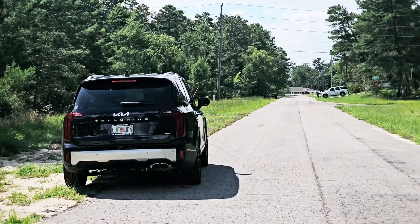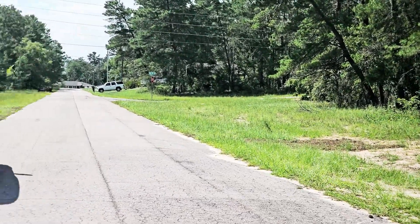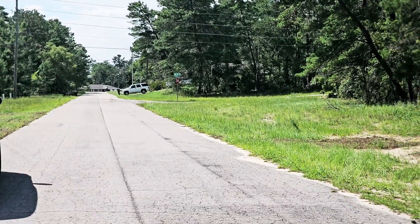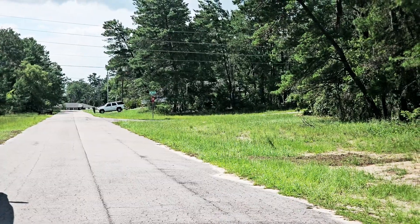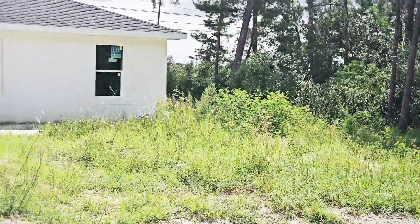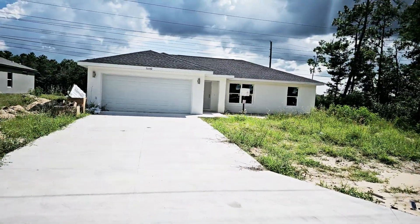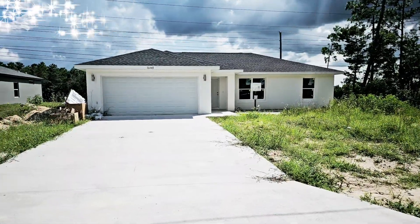I don't know what stage this home is at but we are going to find out together. It's supposed to be really nice finishes like soft close cabinets, quartz countertops, even though the home is listed at only $265,000. It is on a 0.23, so it's about a quarter acre lot, which is a very nice size lot. Let's take a look.